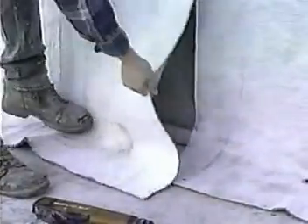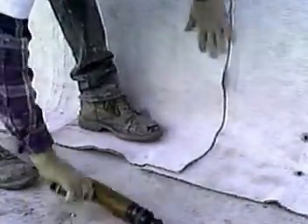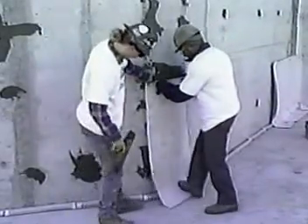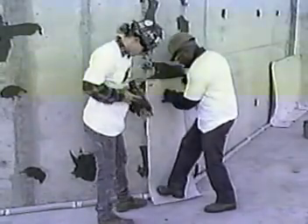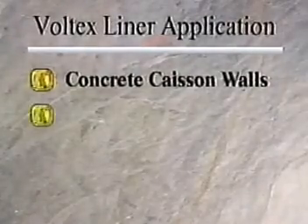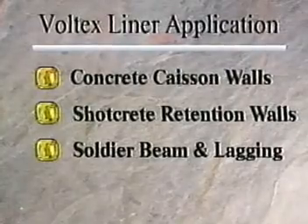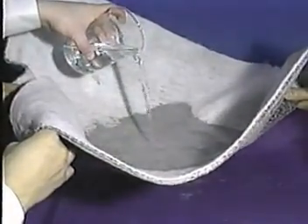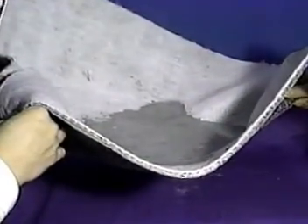This program will focus on an integral part of the Volclay system: the Voltex geo-textile liner. Voltex liner is specifically designed to assure waterproofing protection on problematic construction applications, such as concrete caisson walls, shotcrete retention walls, soldier beam and lagging, and under slabs. Voltex is a high-strength geo-textile manufactured with a patented needle-punch fabric interlock.